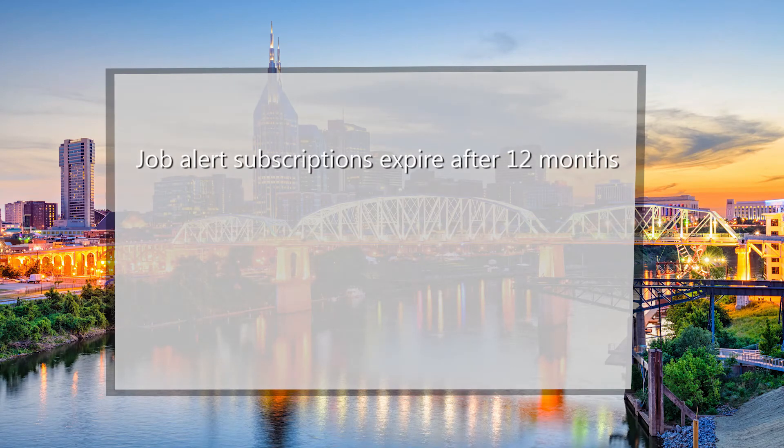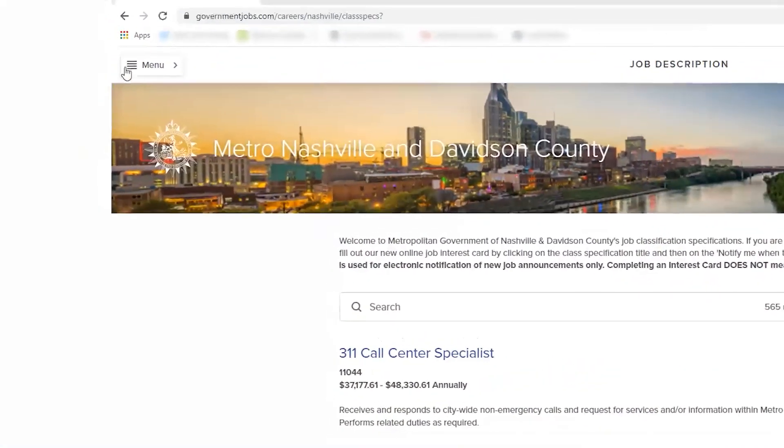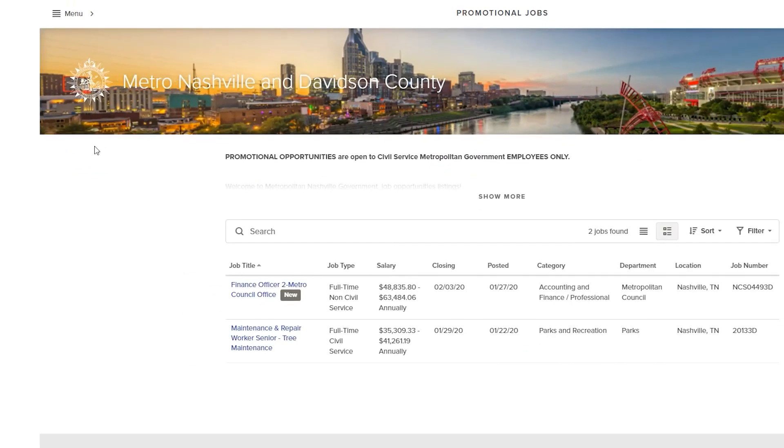Select Submit. Job Alerts subscriptions expire after 12 months and you will need to resubscribe if you wish to continue receiving those specific email notifications. The Promotional Job Opportunities page does not generate Job Alerts notifications. Therefore, current Metro Nashville employees who are interested in promotional jobs are encouraged to check the Promotional Job Opportunities page regularly.